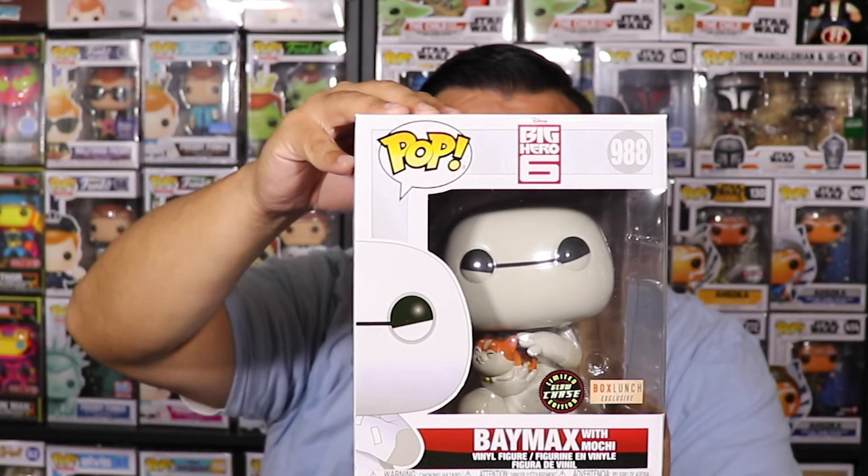That glow is pretty awesome — he glows very well. Absolutely amazing Funko Pop! There is also the Baymax with Mochi — that's a cool movie. Baymax is a cool movie. The kids growing up, that was one of their favorite Disney movies — they would watch Baymax all the time. So of course we had to get some of the Funko Pops. Got very lucky!